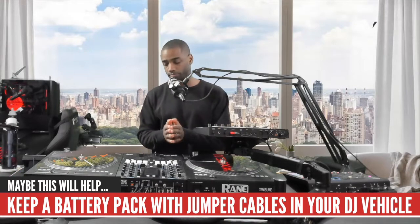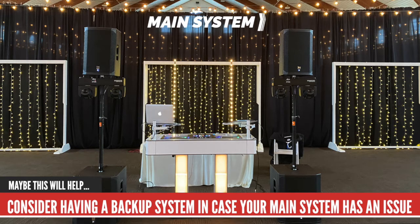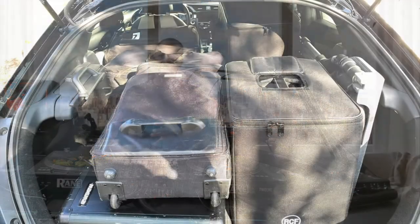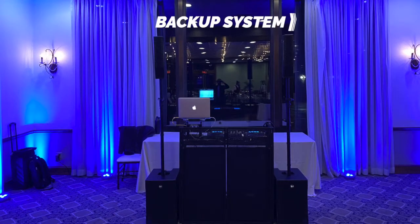I decided to use my backup system. My main setup has two 18-inch subs, two 12s on a stack, four intelligent lights, two Freedom Sticks, and 12 uplights. I moved the 12 uplights, my laptop, and my clothes into my Honda Civic hatch, where I have a backup system waiting — two 12-inch subwoofers and column tops, basically like Evolve 50s or RCF Evox 8s. I loaded everything into the Civic and got on the road.